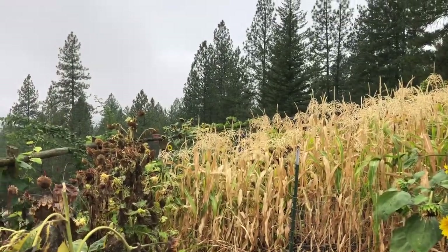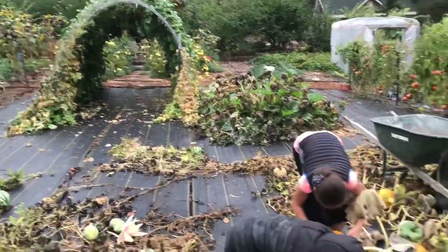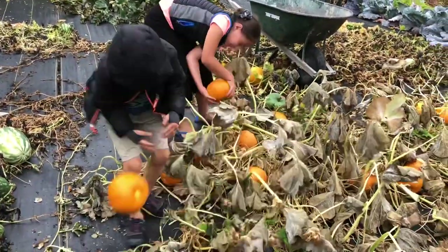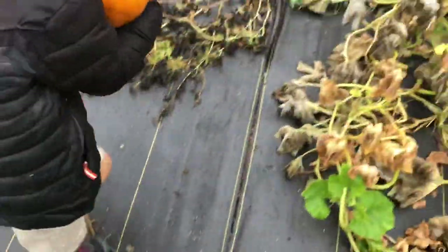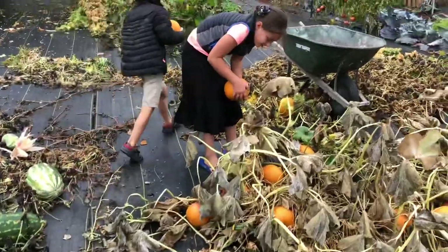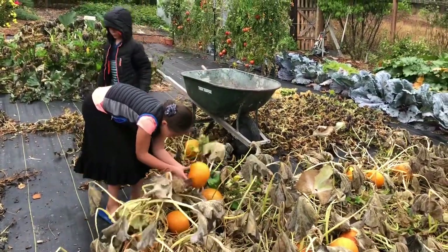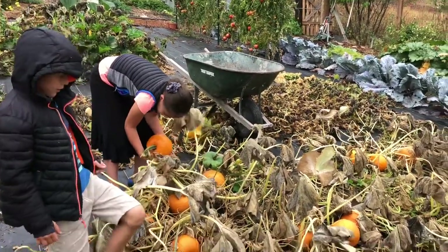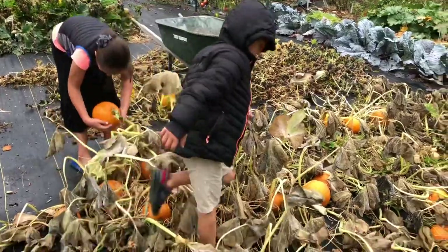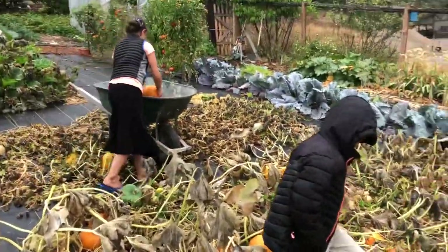It's kind of a rainy day today and we're out here — it's fall time and we're cleaning up the garden. So Priscilla's probably going to make grape juice out of all these grapes. And these are pie pumpkins, so we're going to can a whole bunch of pie filling so we can have squash pie and pumpkin pie this wintertime, which is my favorite.